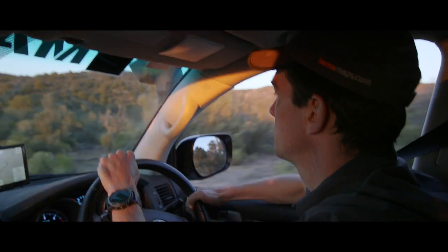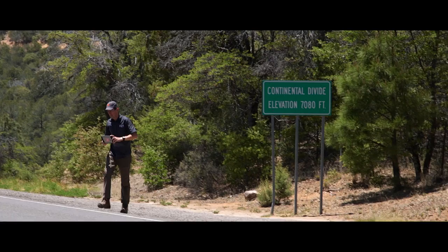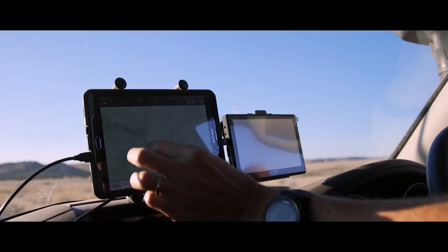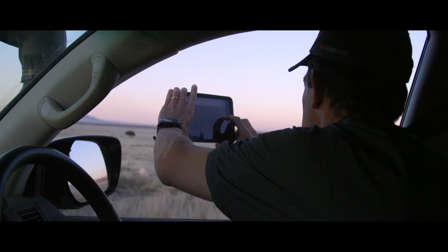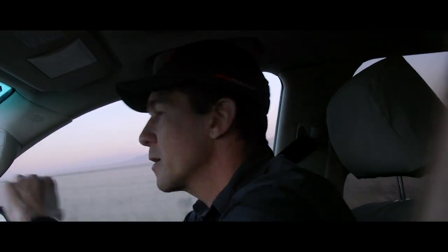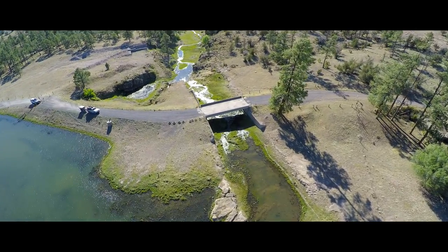There are so many roadblocks people put in their way to stop themselves from going out on an expedition. So what we do at HEMA is go out there on a map patrol and map out these trails in intricate detail, so that you can go out there with the confidence and have the information at hand to explore the road less traveled, go to places you've never been before, and come back with an amazing story.